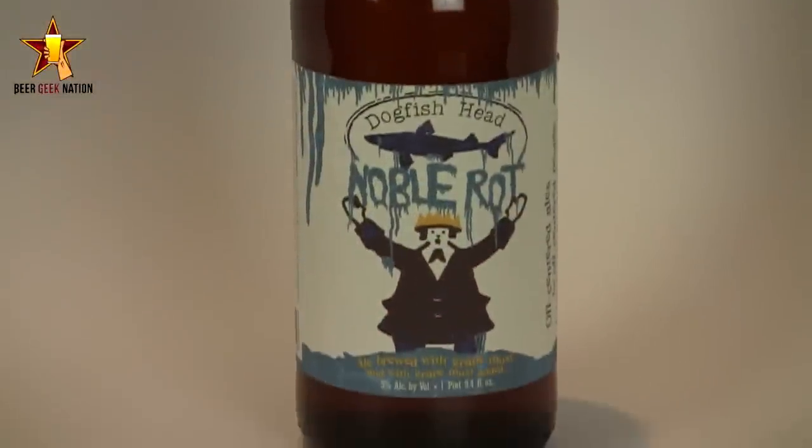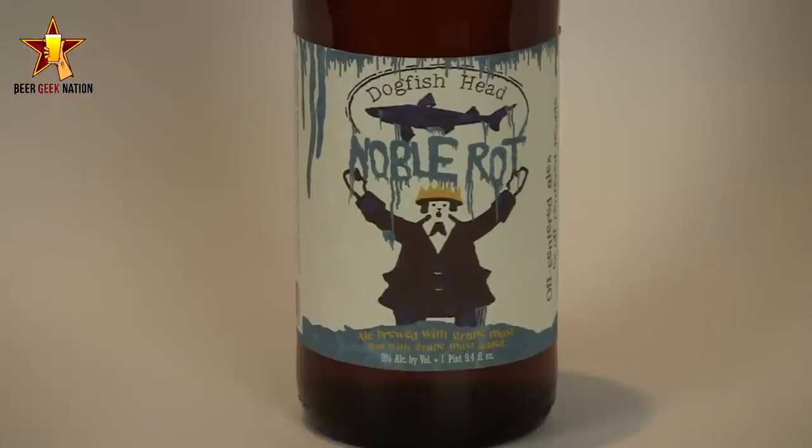Hey guys, what's up? Welcome back to Beer Geek Nation, I'm your host Chris. Thank you so much for joining me once again for another beer review. Today we are looking at another new Dogfish Head beer — this one is their Noble Rot, which is a 9% alcohol by volume saison ale, or farmhouse style ale.